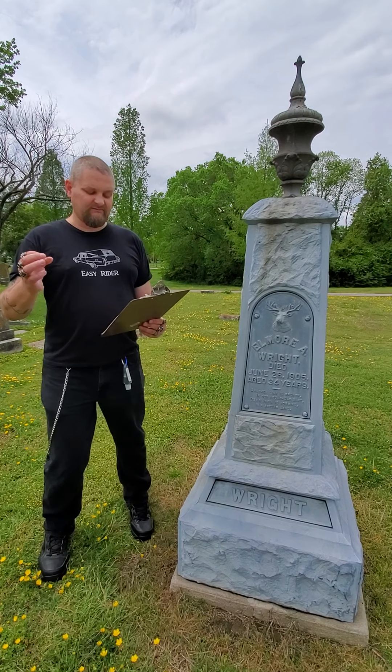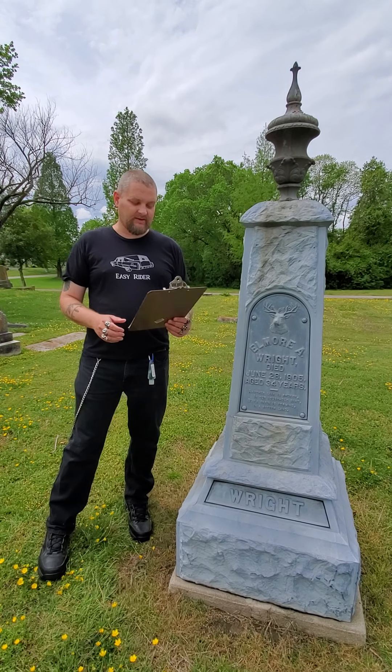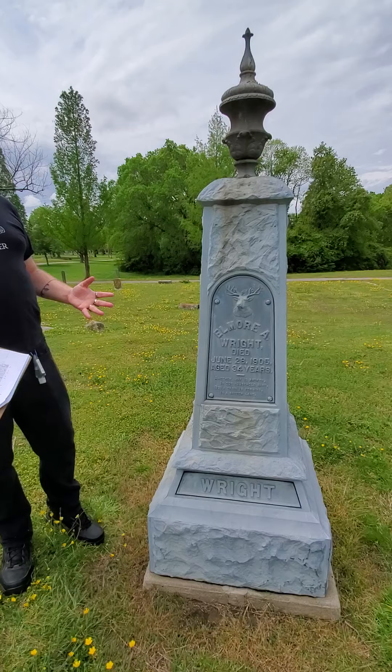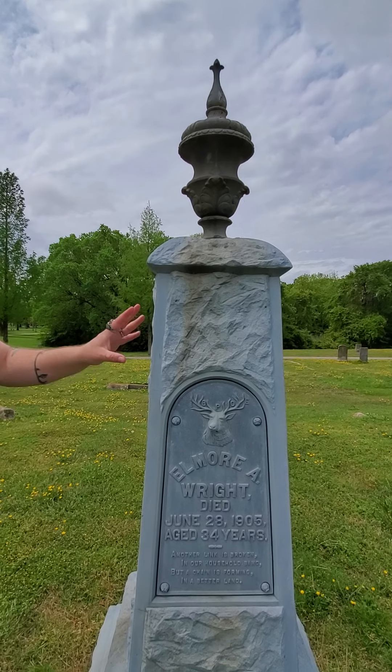Some cemeteries even banned them — that did not happen here in Norfolk, probably due to the urging of local granite and marble monument companies. If you've been walking around a typical Victorian-era cemetery, you'll see a lot of the limestone stones weather really badly. These do not weather.